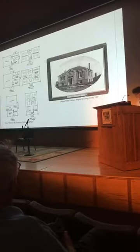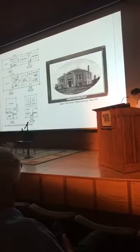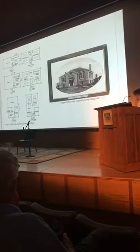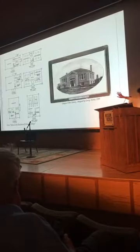Main floors contained essential circulation desks, stacks, and reading rooms, while the basements housed space for an assembly or lecture room with separate access for home entry. Mechanical rooms and restrooms were also typically in the basement.